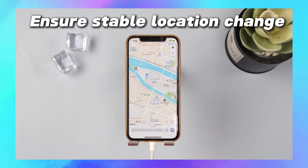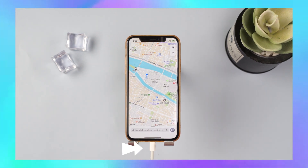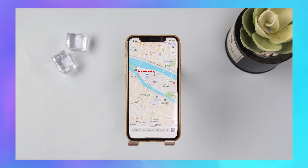To ensure stable location changes, Any2 lets you hold your location for a set period, so you don't need to worry about suddenly losing it.